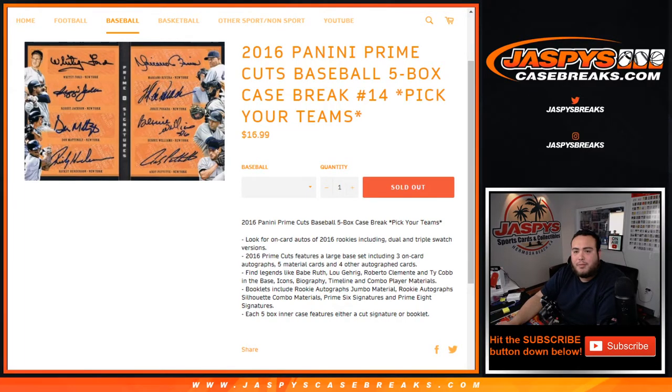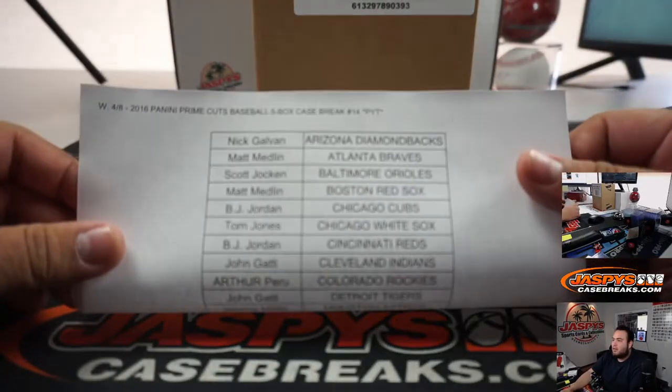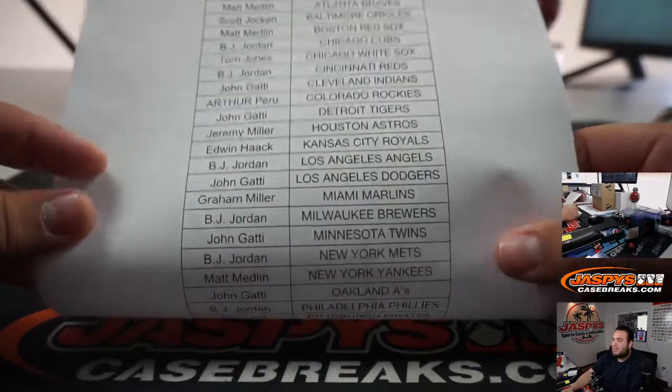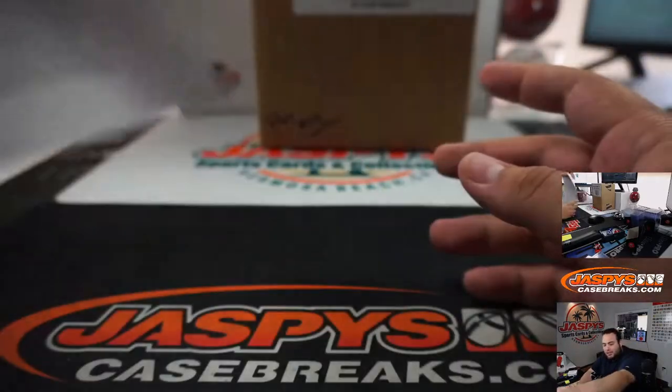What's up everybody, Jason here with jazbeescasebreaks.com. Just sold out: 2016 Panini Prime Cuts Baseball, a five-box case break. Picker number 14 sold on our website today. So good luck to everybody in the break. Last spot Mojo is BJ with the Mariners — that last spot 19.